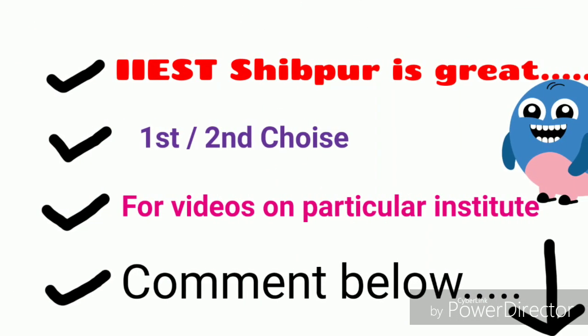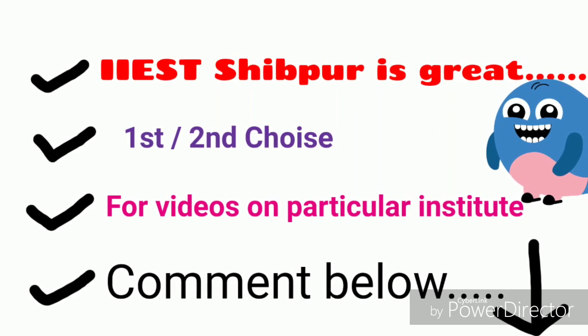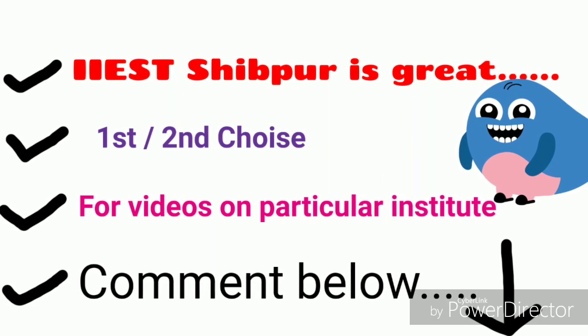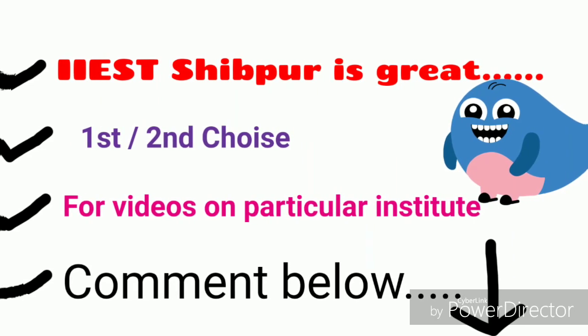IIEST Shibpur is great and you may give it as your first or second choice while filling choices. If you want, I can make videos on a particular institute — comment below.